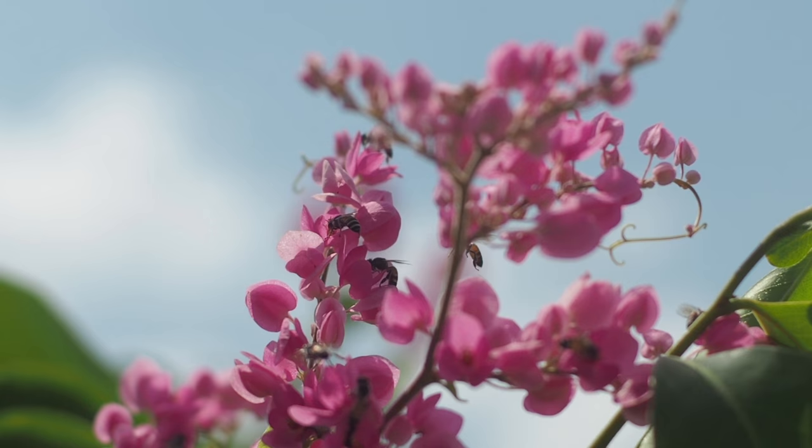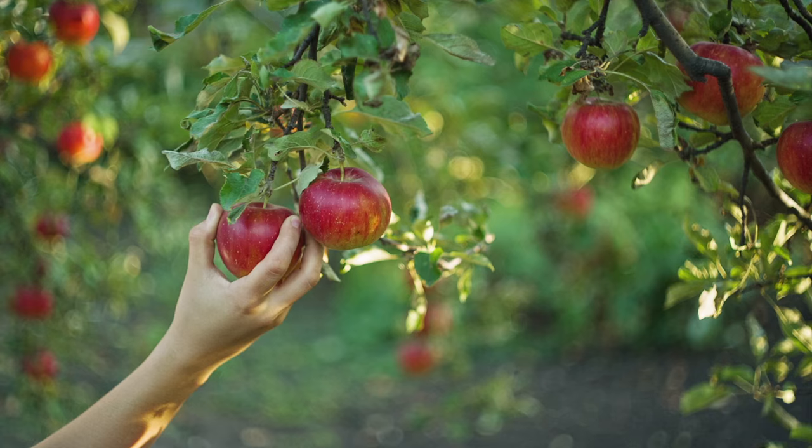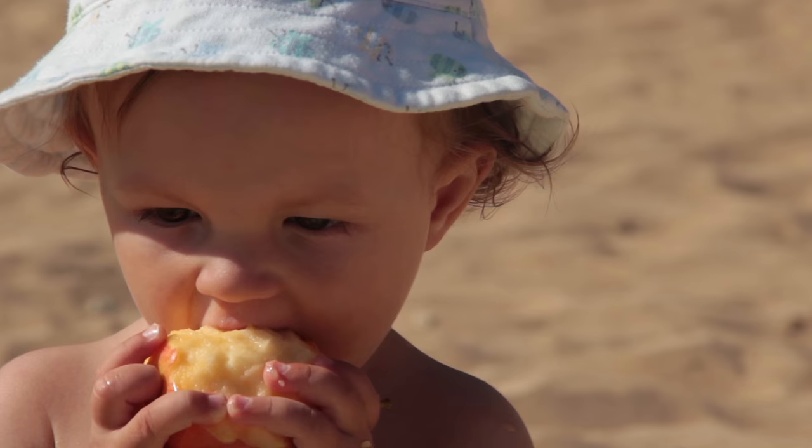Insects, and especially bees, play an essential role in maintaining our environment. Sometimes, small things really do make a world of difference.